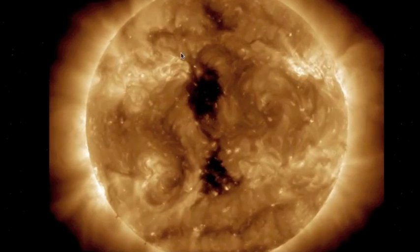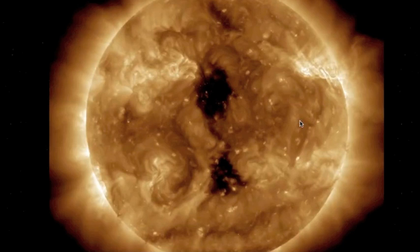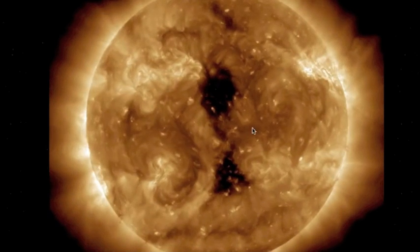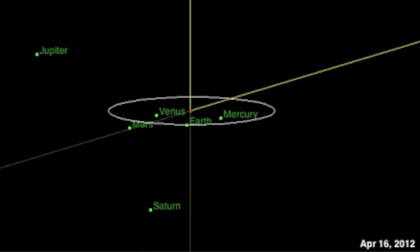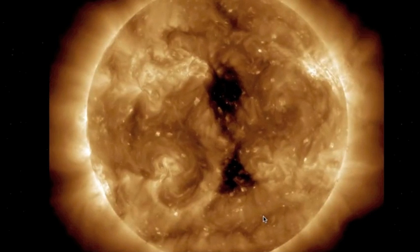Lastly folks, that corona hole has set the geo-effective solar wind stream in motion and we have about two or three days until she arrives. For those who have forgotten, around the time that ends, Saturn is in opposition directly behind the Earth from the Sun. And the highest upcoming quake watch begins Friday and goes through next Wednesday.